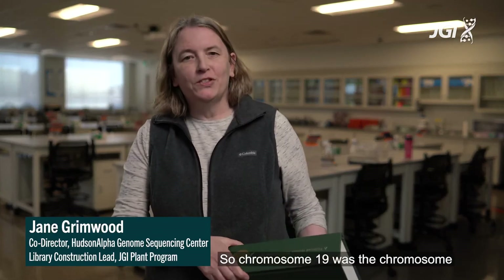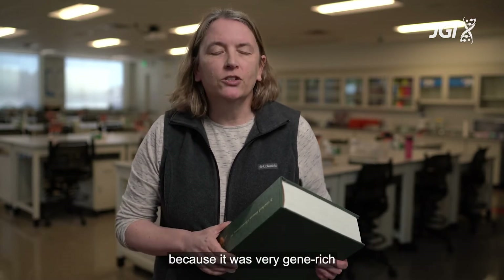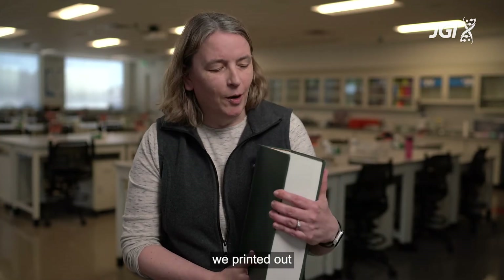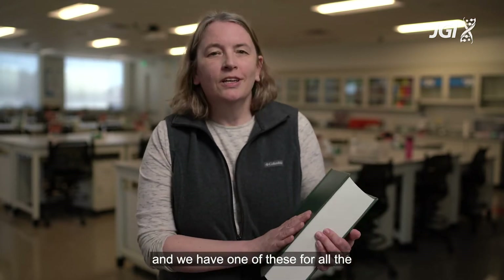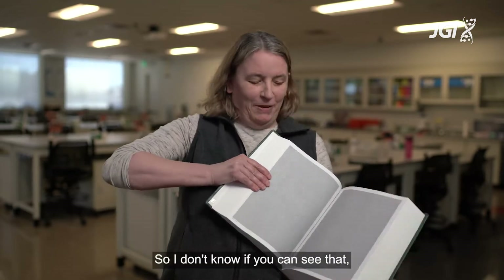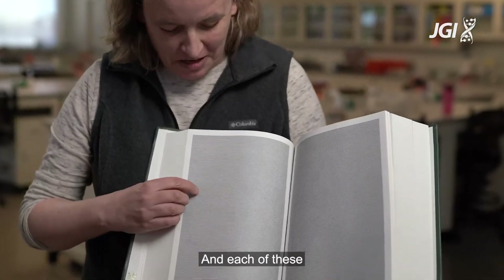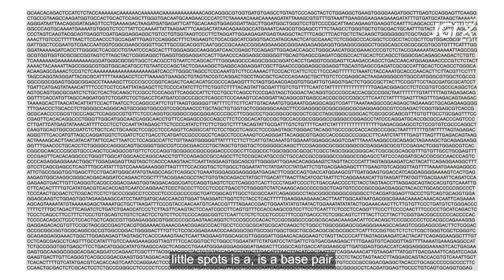Chromosome 19 was one of the hardest chromosomes because it was very gene-rich and had a very high GC content. At the end of the genome project we printed out all the sequence in chromosome 19 — we have one of these for all three chromosomes that we finished. Each of these little spots on that page is a base pair.